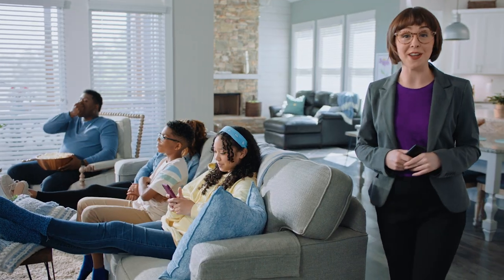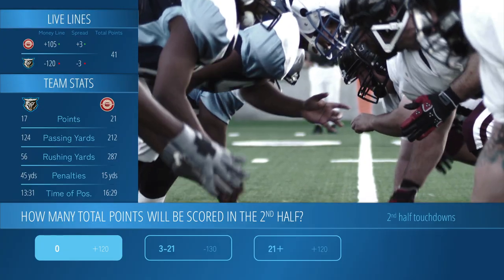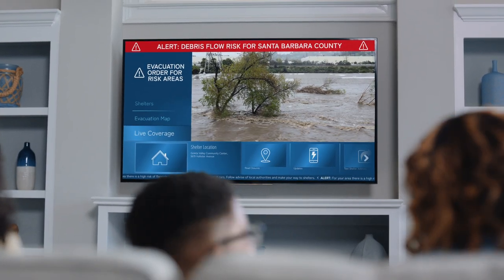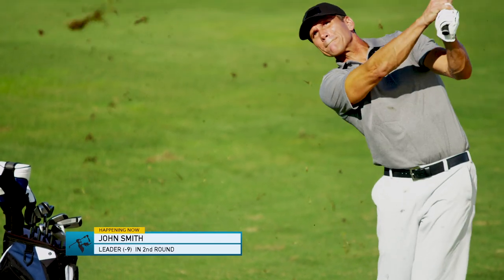Next-gen TV also brings you new interactive features so you can watch your favorite shows, news, and live events like never before. With a navigation guide you can even personalize more informative emergency alerts, and access deep dives and bonus content like lifestyle shows and sports that even Isabelle here might think is cool — or rad, or whatever the kids say these days.